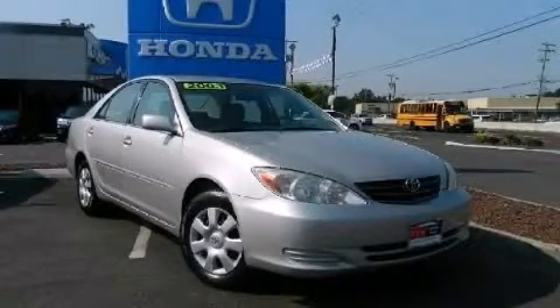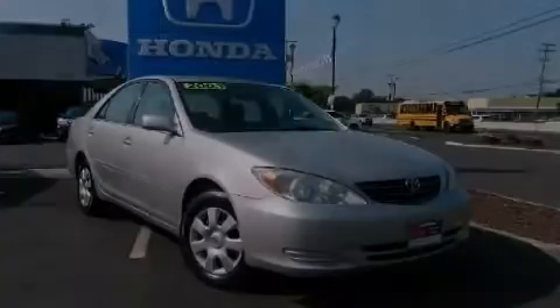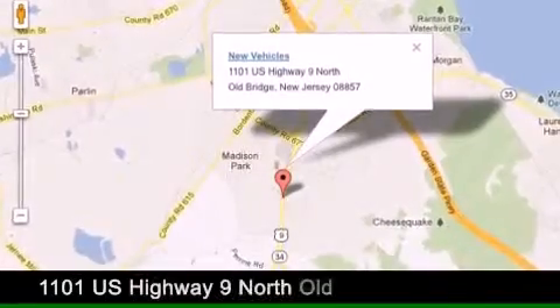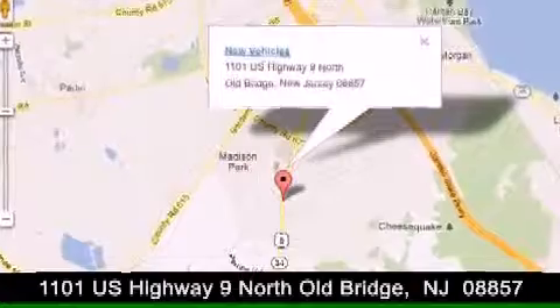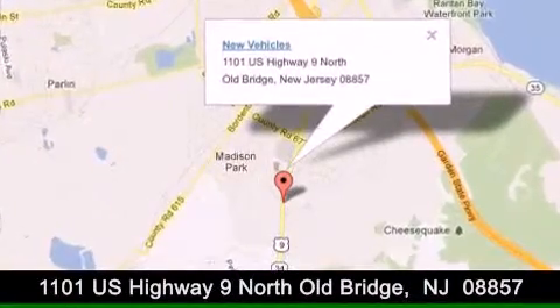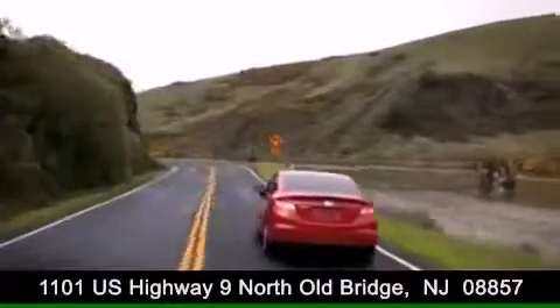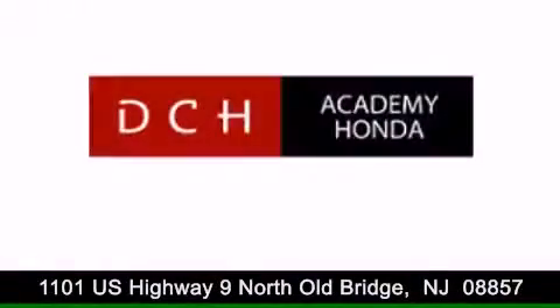We invite you to contact us today to learn more about this vehicle. DCH Academy Honda is conveniently located at 1101 U.S. Highway 9 North in Old Bridge. Contact us today to find out about our financing specials or visit us at dchacademyhonda.com.